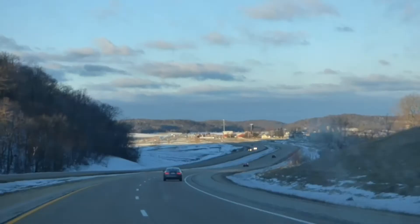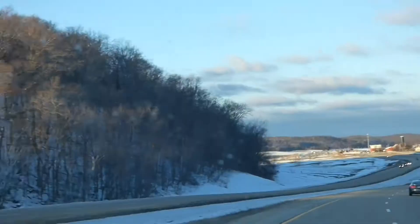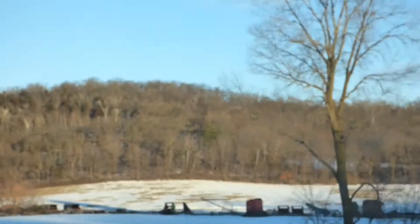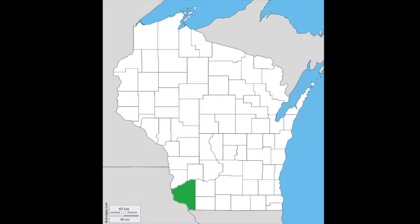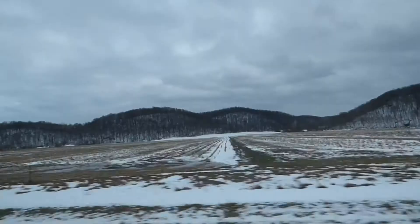We're heading out west in search of gold — well, not that far west, and not that kind of gold either. We're actually going to Grant County in Wisconsin in search of golden eagles. Grant is Wisconsin's most southwest county, bordering both Iowa and Illinois. It is home to two rare species of birds: gray partridges and golden eagles.